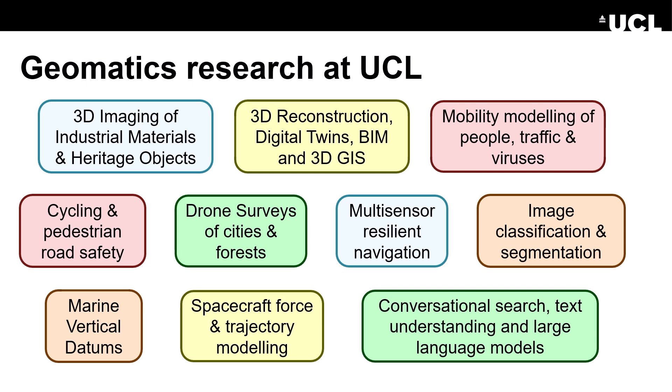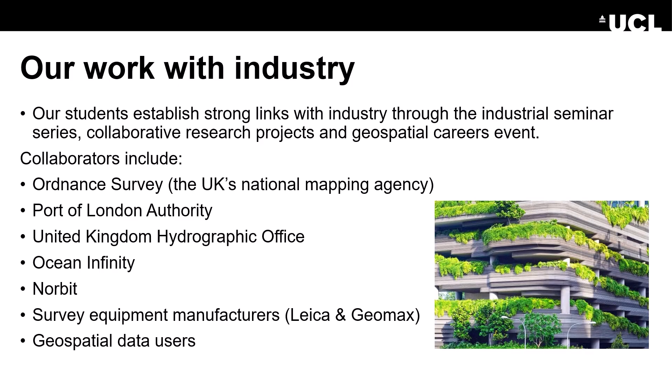We do cycling and pedestrian road safety, drone surveys of cities and forests, multi-sensor resilient navigation, image classification and segmentation, marine vertical datums, spacecraft force and trajectory modelling, and conversational search, text understanding and large language models. Our students establish strong links with industry through the industrial seminar series, collaborative research projects and geospatial careers events. Collaborators include Ordnance Survey, the Port of London Authority, the United Kingdom Hydrographic Office, Ocean Infinity, Norbit, and survey equipment manufacturers such as Leica and Geomax.